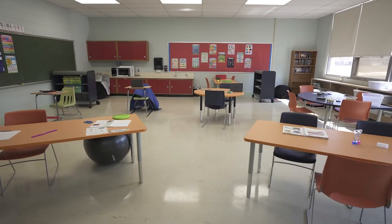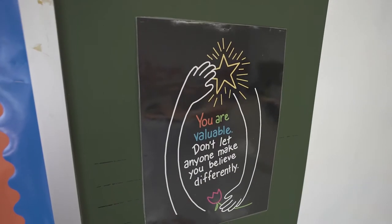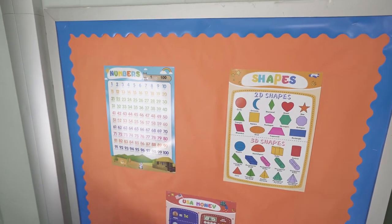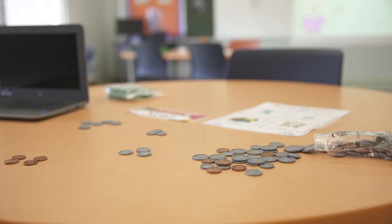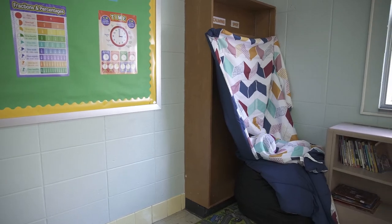Our classrooms are designed to create a supportive and safe learning environment. TRS specializes in collaborative problem solving, a relationship-based approach that uses empathy, sharing, and collaboration to address challenging behavior, helping students work through triggering situations safely.